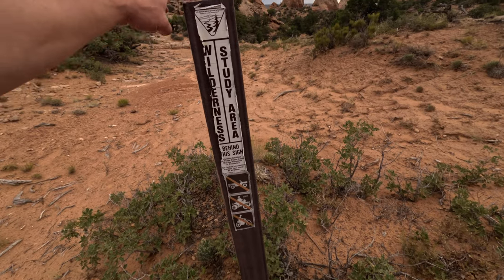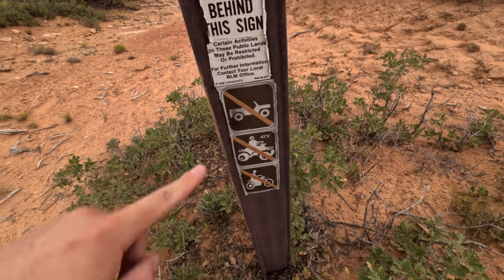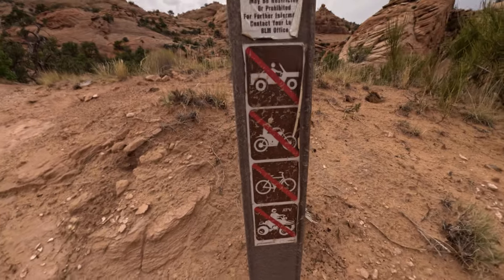Here's one of the signs that show you — it's from the BLM. This is a wilderness study area, so there's no jeeping, no ATVing, no dirt biking, no motorized vehicles. There's another one of these signs up here with a bike on it, so pretty much no wheels.